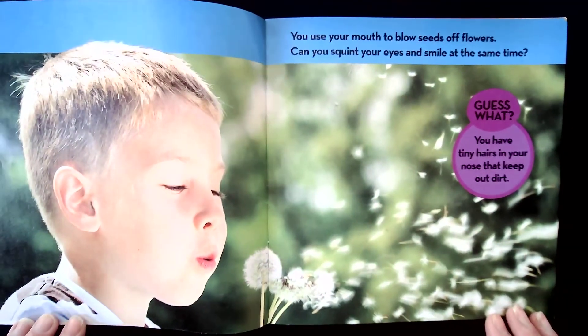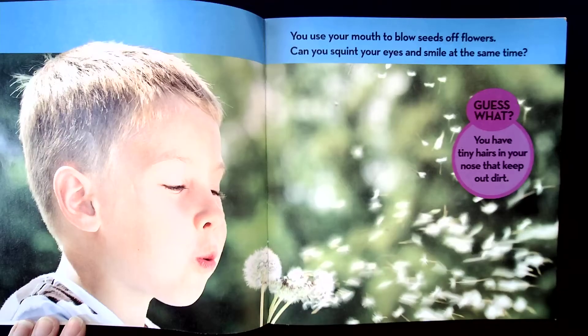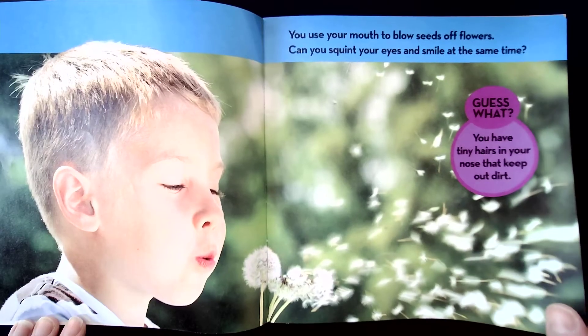You use your mouth to blow seeds off flowers. Can you squint your eyes and smile at the same time? Give that a try. Guess what? You have tiny hairs in your nose that keep out dirt.